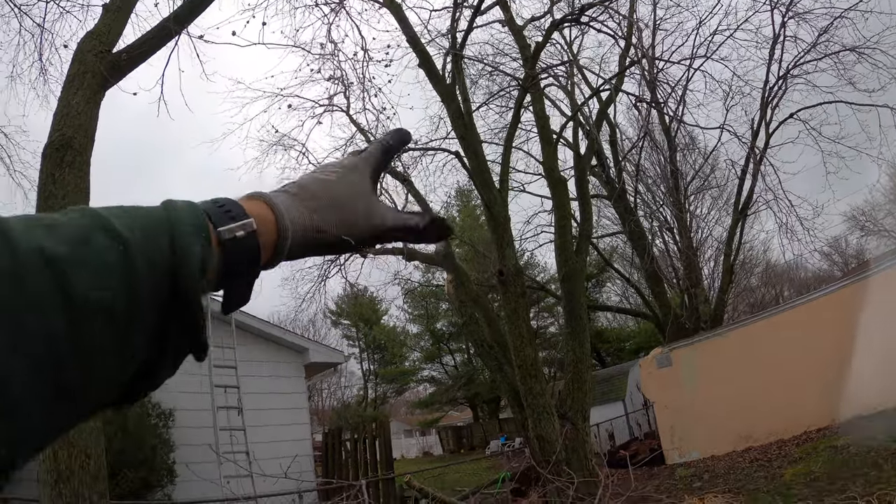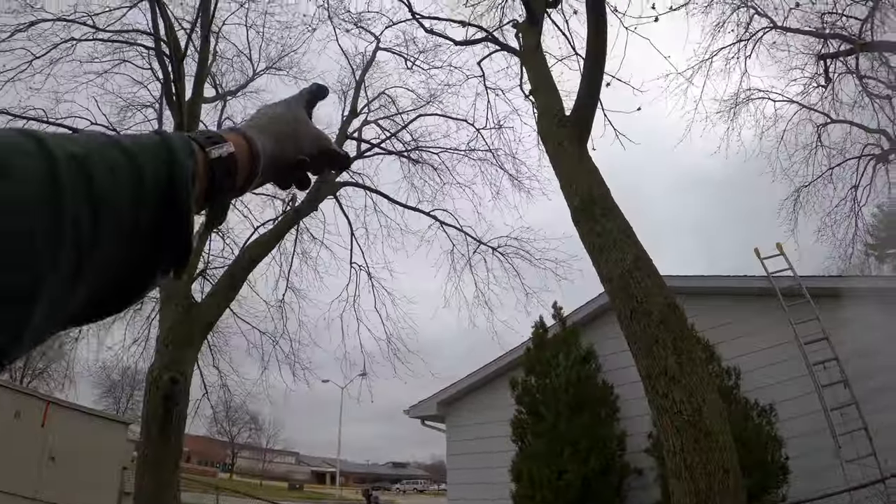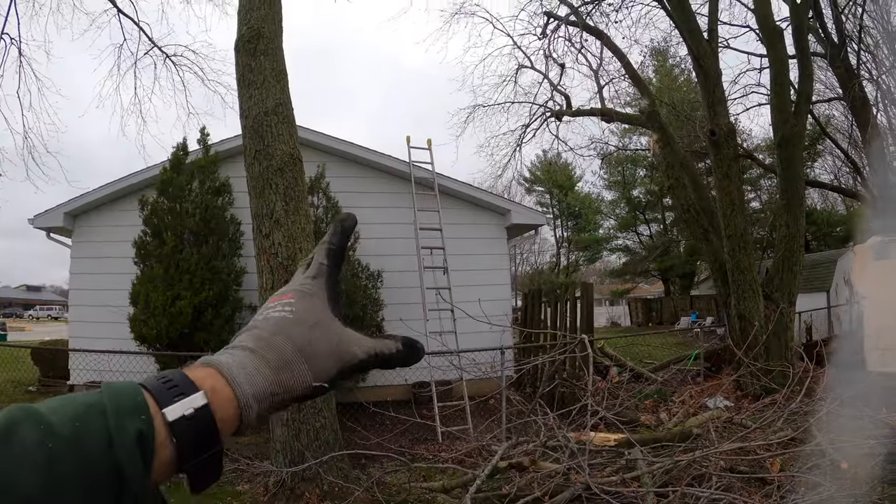Tree number one is mischief managed and I just got to take out that dude. Oh, and maybe retrieve my ladder.